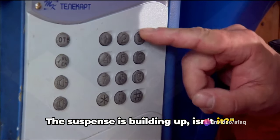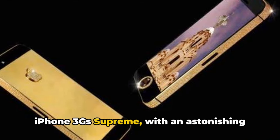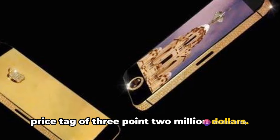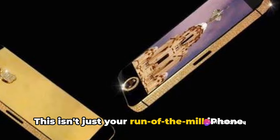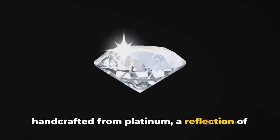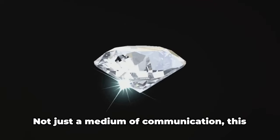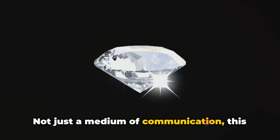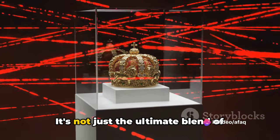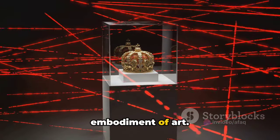Let's move forward to the top three — the suspense is building up, isn't it? Third on our list is the Gold Striker iPhone 3G Supreme, with an astonishing price tag of $3.2 million. This isn't just your run-of-the-mill iPhone. It boasts a bezel that is meticulously handcrafted from platinum, a reflection of the magnificent craftsmanship poured into this luxurious device. Not just a medium of communication, this device stands as a symbol of affluence and status — the ultimate blend of technology and luxury.